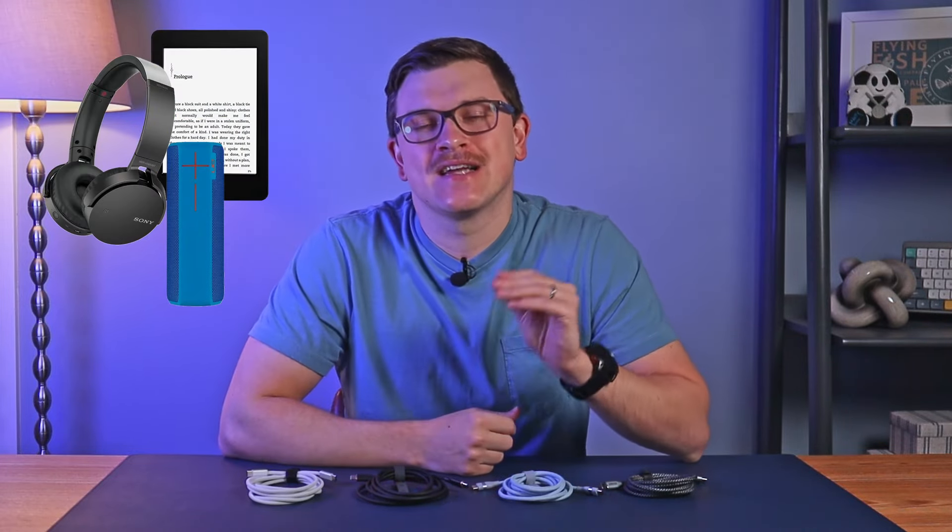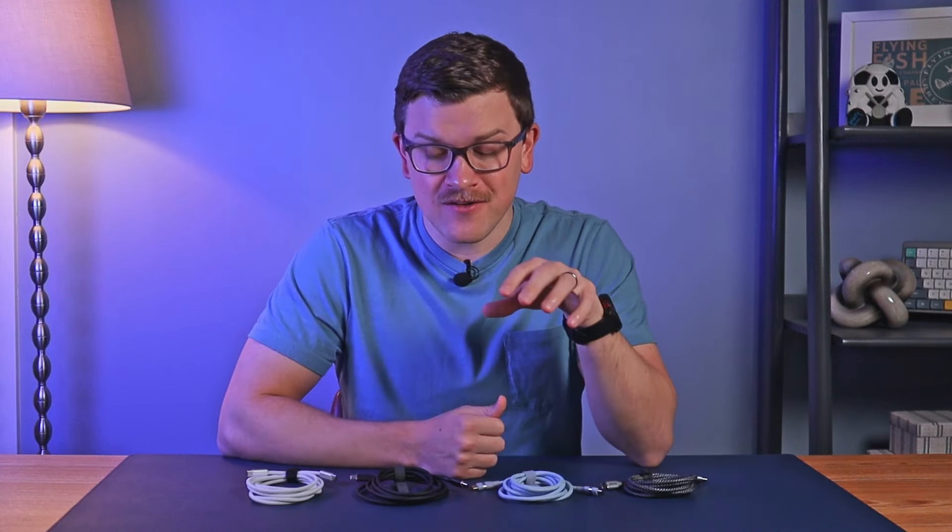USB-C charging can be found on more and more devices today. We're truly finally nearing a time of almost complete adoption — whether you're an iPhone user finally moving off of the Lightning port with the recent iPhones, or an Android user finally ditching their last remaining headphones, e-reader, Bluetooth speaker, or whatever else still was using a pesky Micro USB.